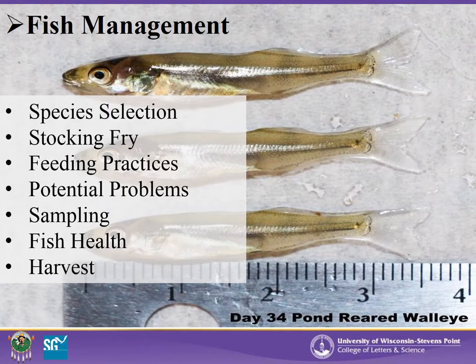There are some general topics regarding fish management within ponds throughout the growing season. These include fish species selection, stocking fry or fingerlings, feeding practices, potential problems, sampling, fish health, and fish harvest in pond culture. We will touch on these topics and more with this presentation to make you better informed about this aspect of pond culture.